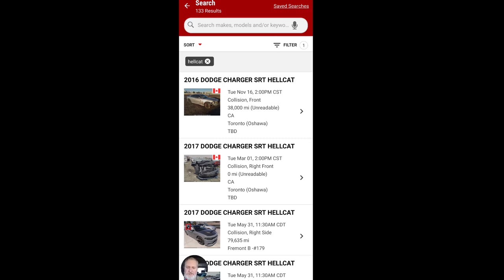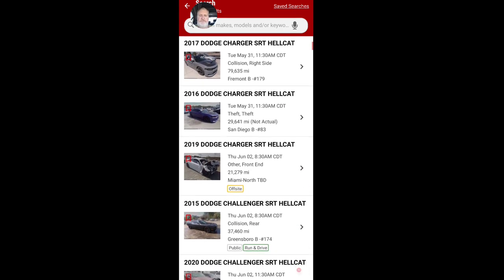Alright, we're in here. We're going to look at some of the different Hellcats — we're on the IAA site right now, actually in the app. We're not going to look at Canada because of importing.